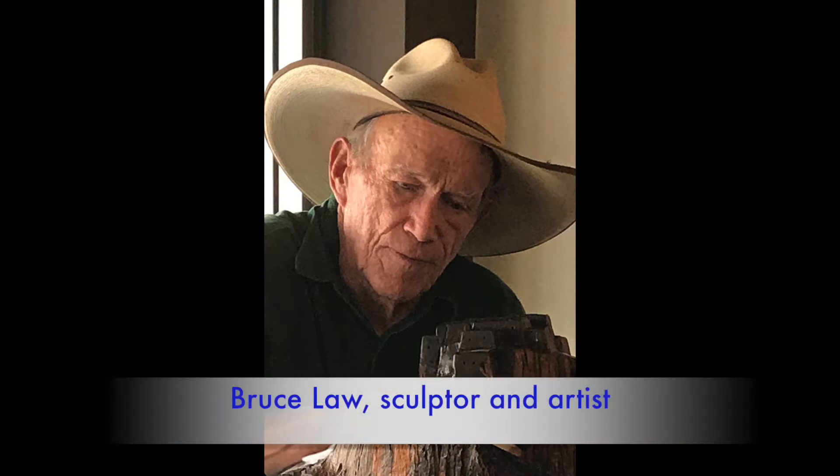This natural light portrait of Arizona's remarkable sculptor and artist Bruce Law complements the work that he did with natural materials. Challenge yourself to create a portrait of someone you know using natural light to help define your subject.